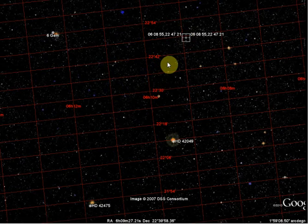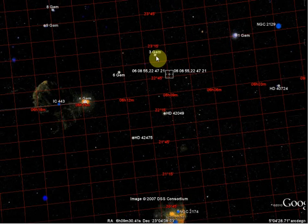So actually it's closer to 3 Gemini than it is to HD 42049. And it's moving — apparently it's moving this way across there. So another four years, it should transcend to about where this object is.